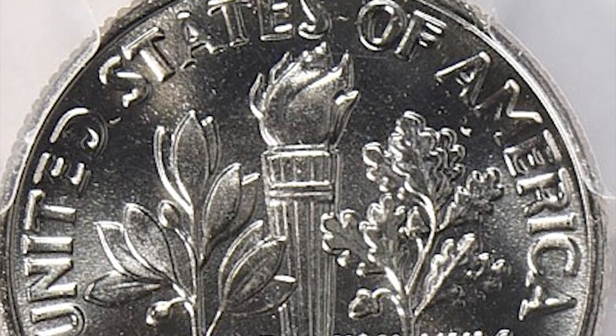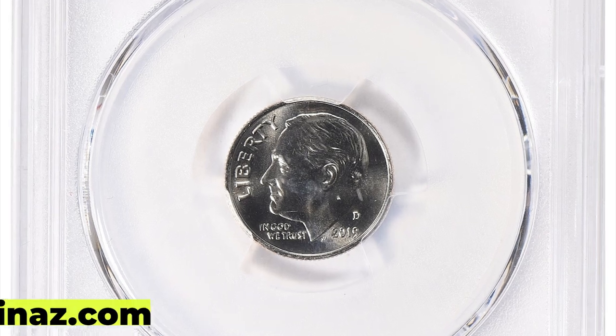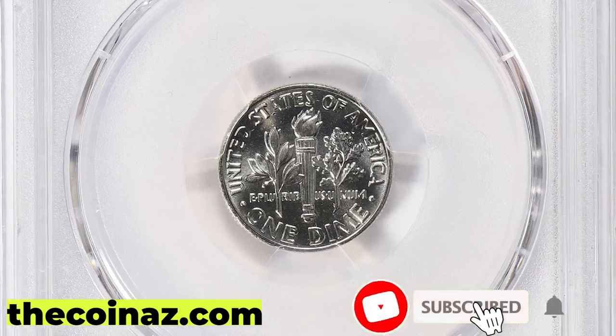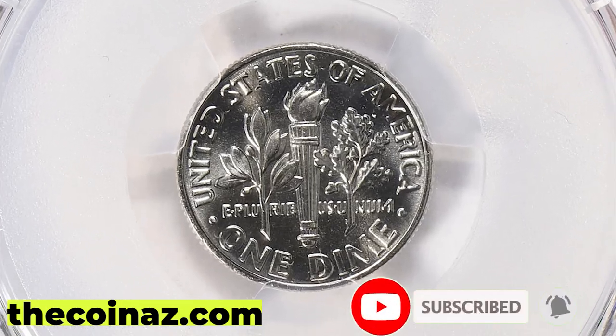Thanks for watching, guys. If you have rare coins you can post them for sale on our website, thecoinaz.com. Don't forget to hit the like button. Have a good one.